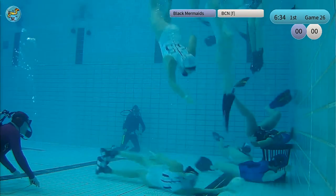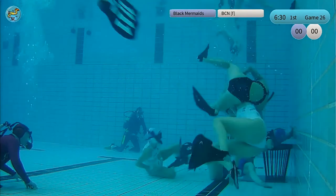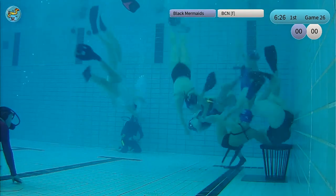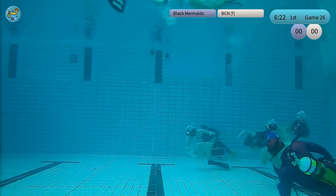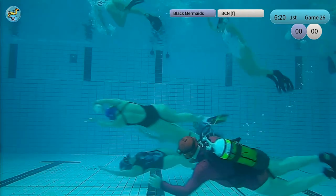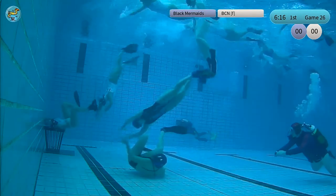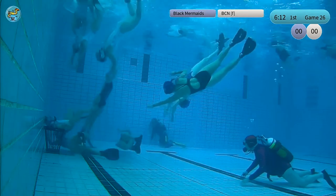But now she got up too early. Number 6, Ida — if she could have stayed there one second longer it would have been awesome. There was a pass right into the hands of the Black Mermaids. And now Barcelona is trying to stop the counter-attack. There is no defense there right now.